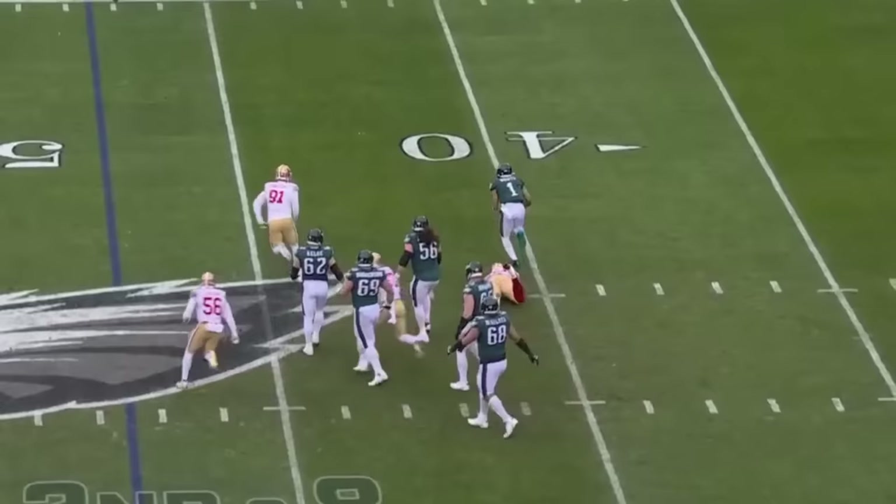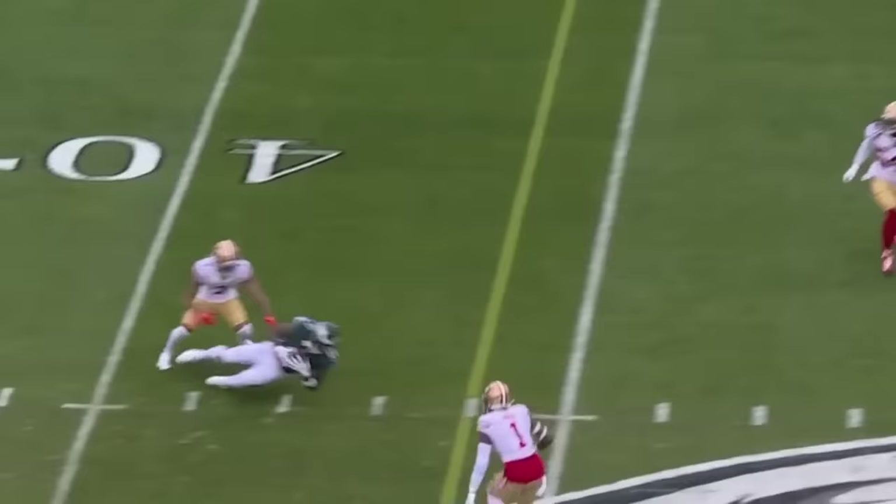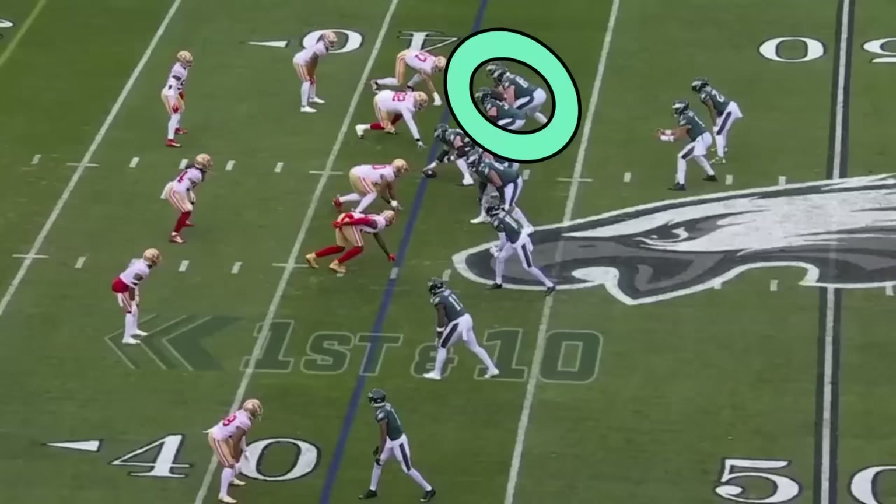Pressure on Hurts. He gets away, looking for somewhere to go — it's not there. Third and eight. Blitz coming, Hurts rolls away and it's caught. After a slow week, you're going to see Dre Greenlaw. He's back in New York, but big third down there.